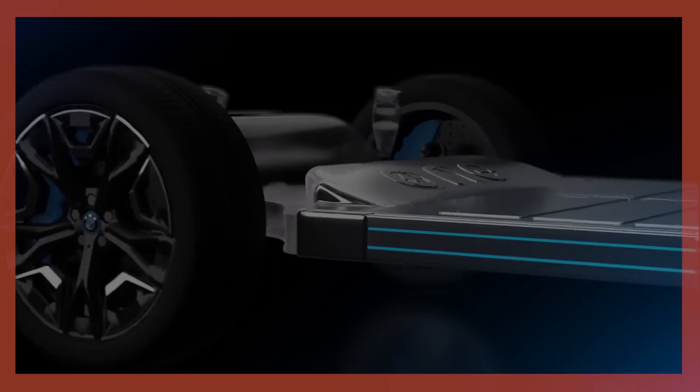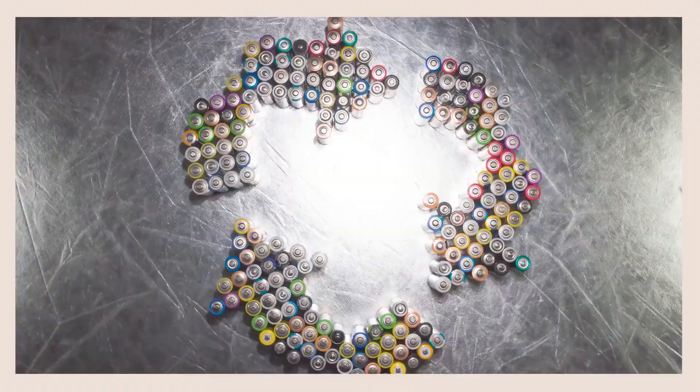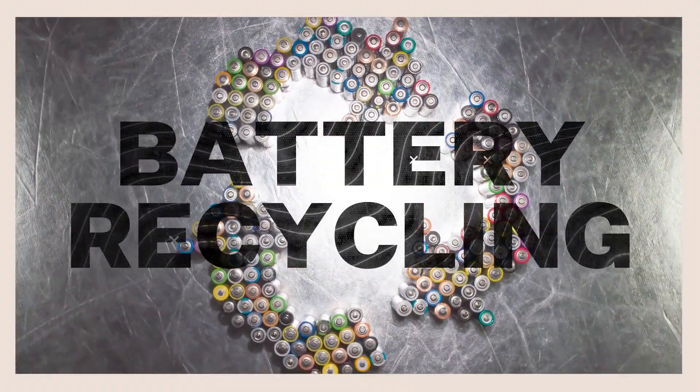Lithium iron phosphate is a very different material — it uses slightly lower energy density, but is a lot more durable and much lower cost. One of our big focuses is moving to zero-cobalt cathode materials. It's an inherently safer chemistry than nickel manganese cobalt, because they don't have as much of a presence of oxygen in the cells, which makes it less flammable as an electrolyte.